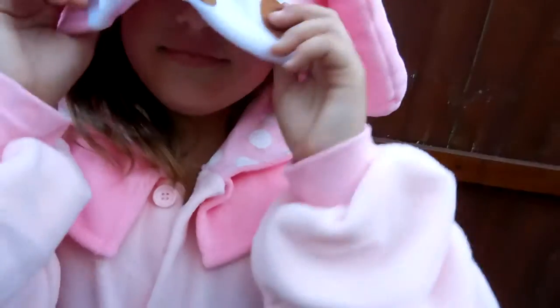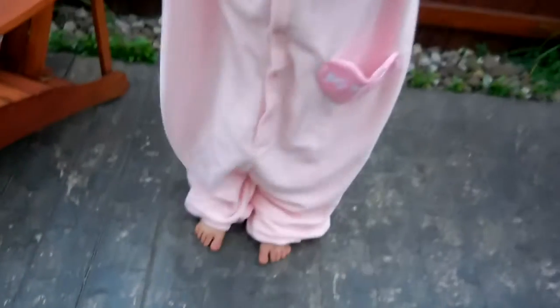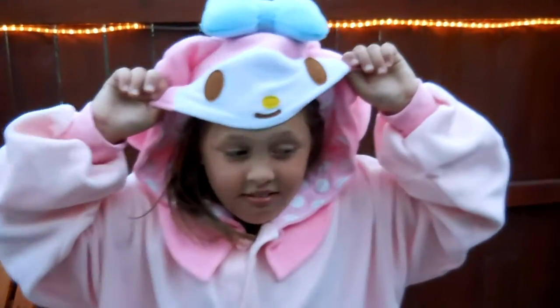It's very soft. It's like a fleece blanket. They come in various sizes. They have kid sizes, adult size, and plus size. This is the normal size. It has a pocket. It says My Melody. It has a tail. You gotta wag your tail.